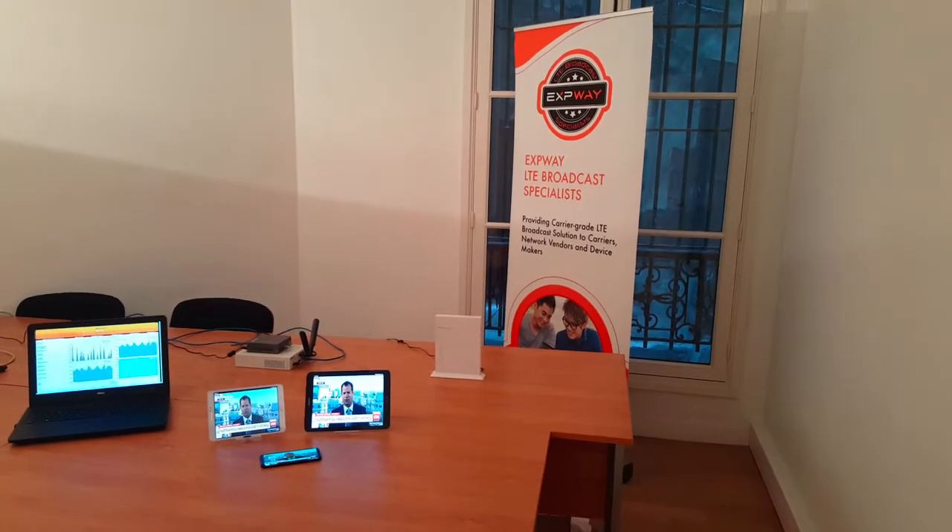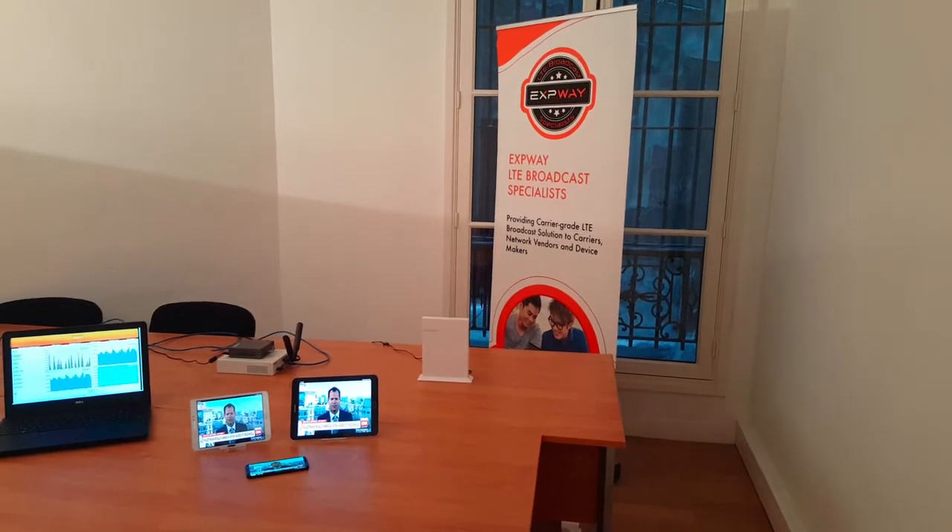Hello everyone! Here you will see a demonstration of an end-to-end fixed wireless TV over LTE.